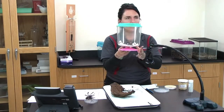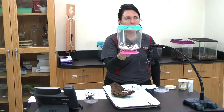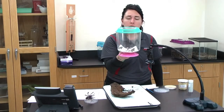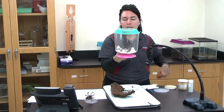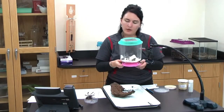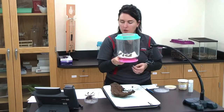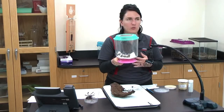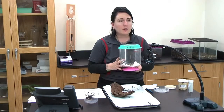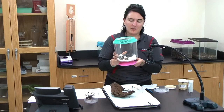These are the painted lady butterflies — I'll hold them up. They are one of the brush-footed butterflies, with about a five to nine centimeter wingspan, and they live about two to four weeks as butterflies. Fun fact: they're found on every continent except Antarctica and Australia. In the wild, females lay about 500 eggs, and males are actually territorial — they court females by showing off in their territory. During migrations, they can move thousands of kilometers.